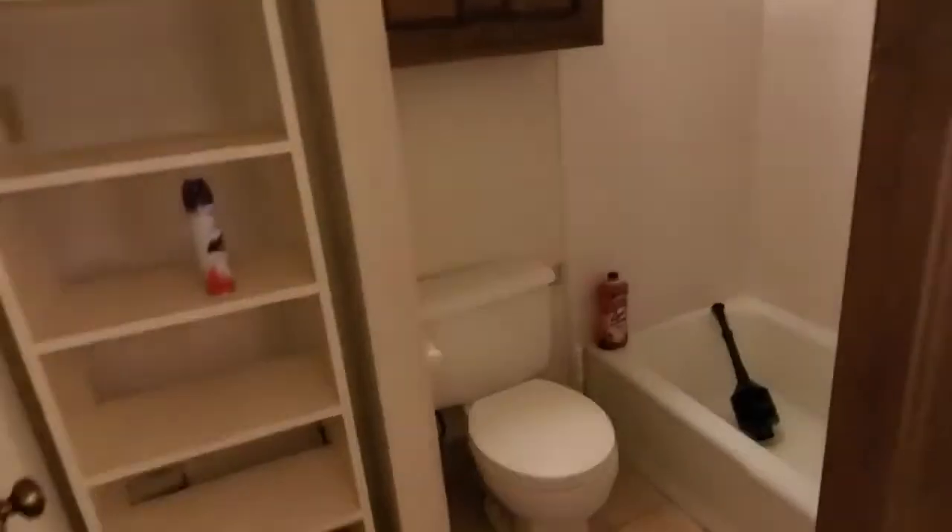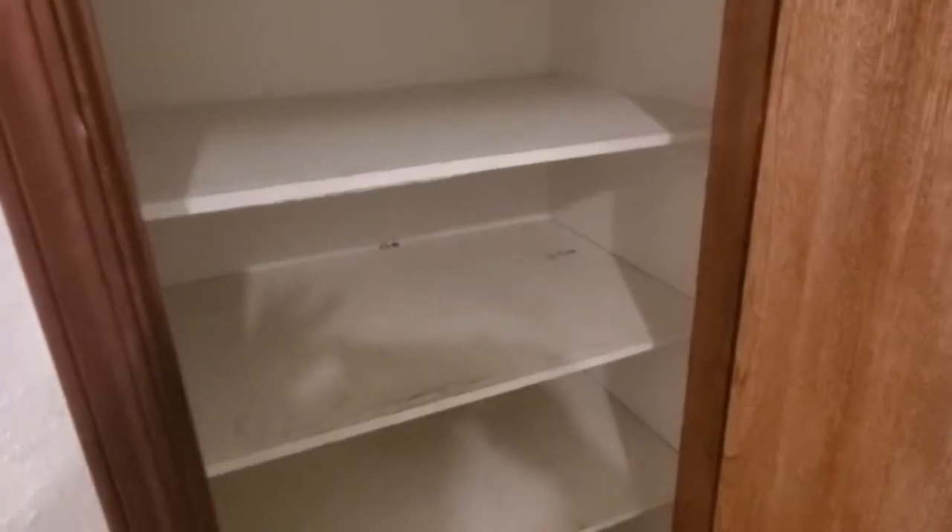Back over here is your little vanity, and here's the bathroom. There's also a clothes closet here as well.